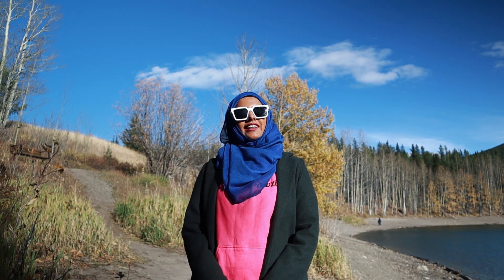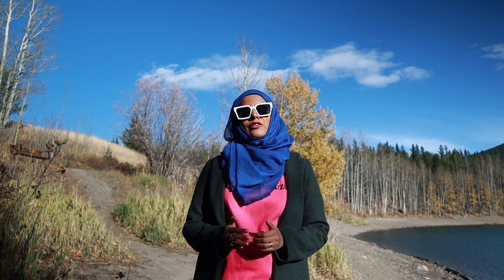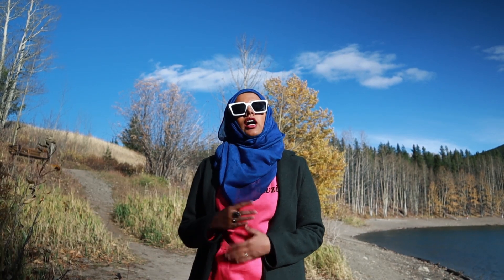Hi guys! Welcome back to my channel. We are at Wedge Pond today, which is located in Kananaskis, and I thought this would be a great background to make a video. First off, I would like to thank you guys for helping me reach 5,000 subscribers — thank you so much for your love and support. I got a lot of messages recently asking how we booked driving classes in Calgary, how to get car insurance, and what the procedure is, so I've decided to talk about this today.